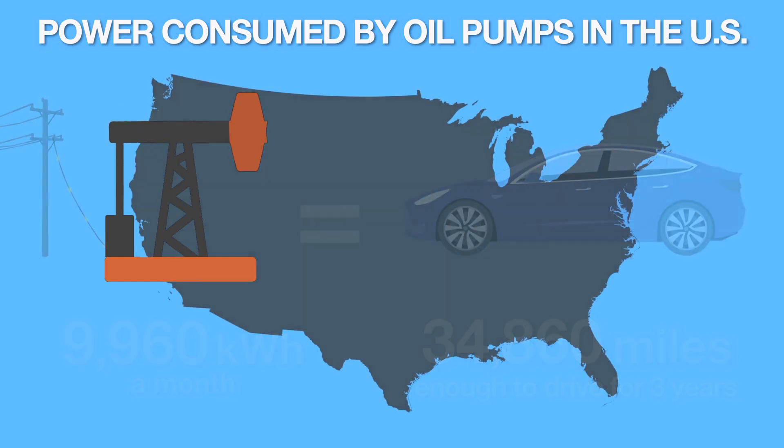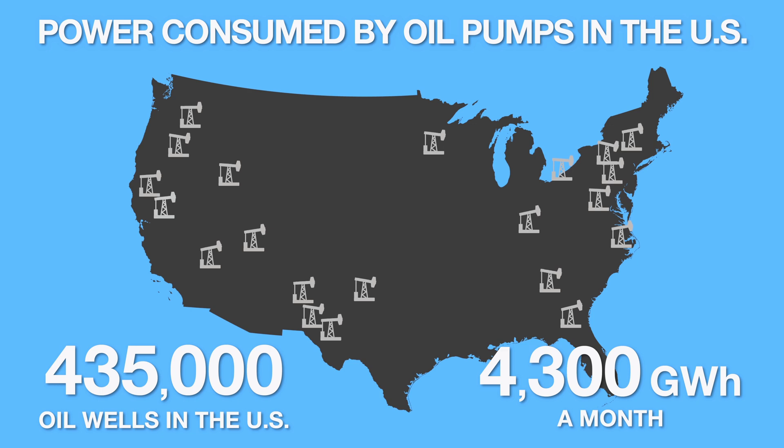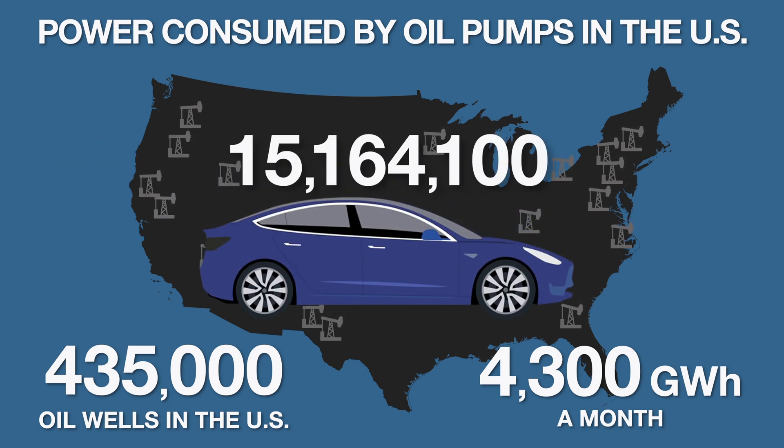In the United States, there are an estimated 435,000 oil wells using pump jacks. Estimated electricity use for these wells is over 4,300 gigawatt hours a month — and that is just to get the oil out of the ground. If we used that electricity to power electric vehicles directly, it would be enough to power over 15 million electric vehicles for a month. That's just US oil wells on land.